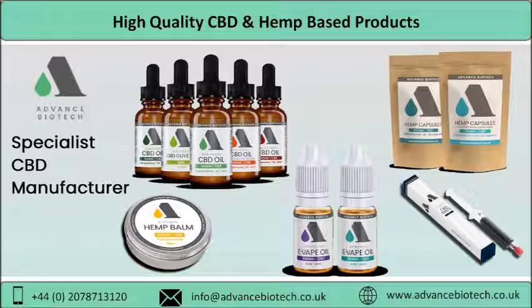These kosher CBD oils are completely legal for use in the UK and are extracted from organically grown cannabis sativa.